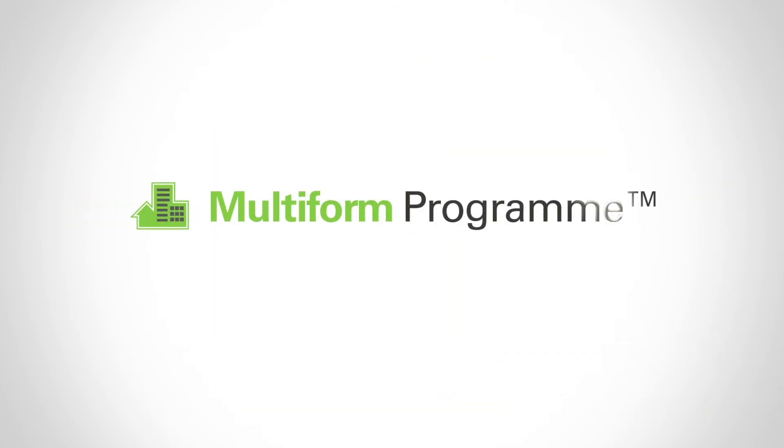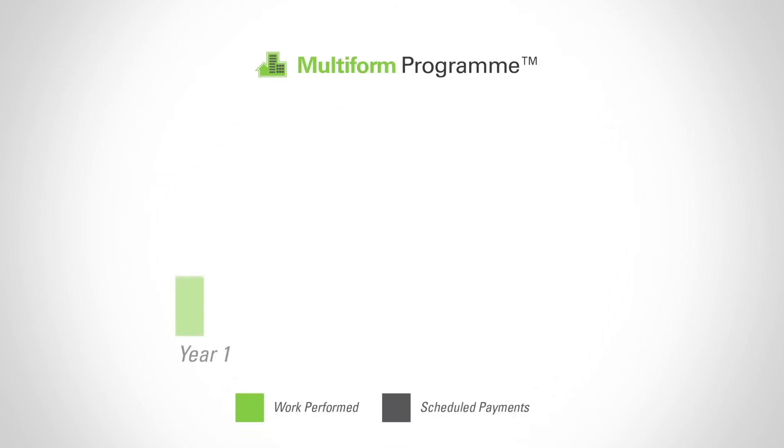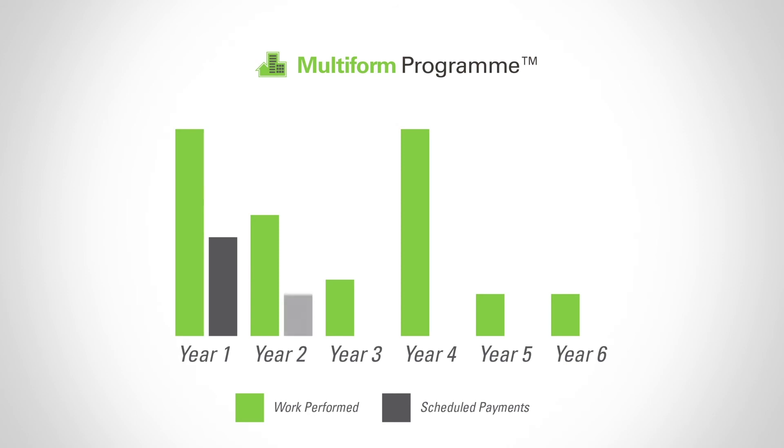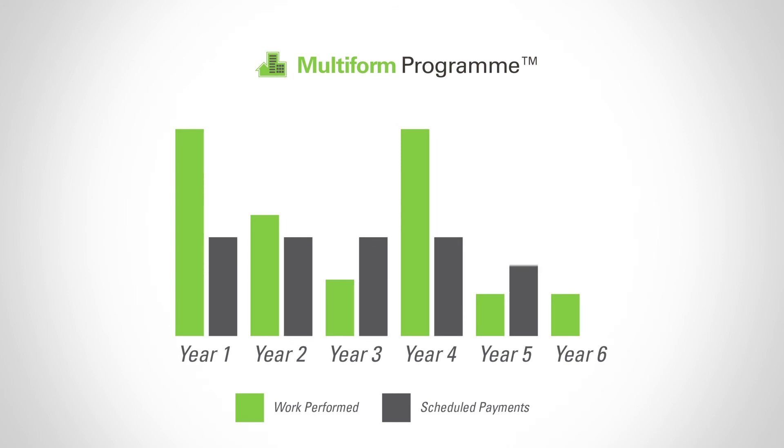If you have multiple assets, the Multi-Form program may be your preferred option, particularly if your properties are in various states of repair. This program can be tailored to address specific assets as they require attention, while payments are evenly distributed over the period of the agreement.